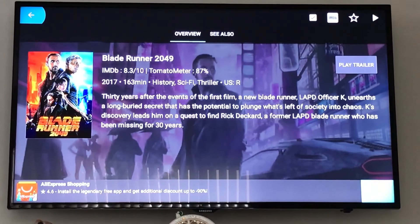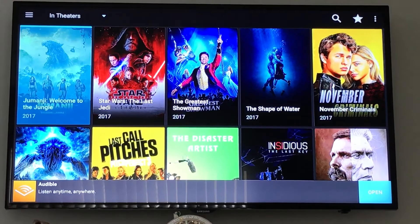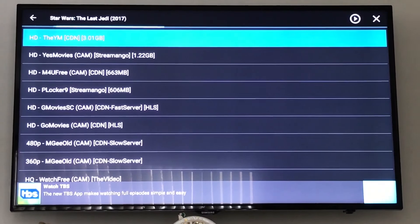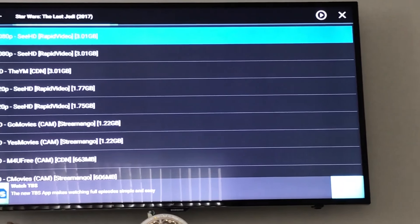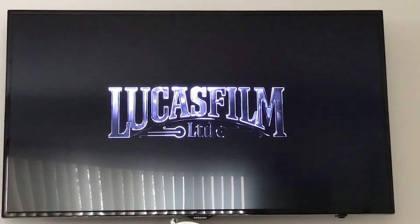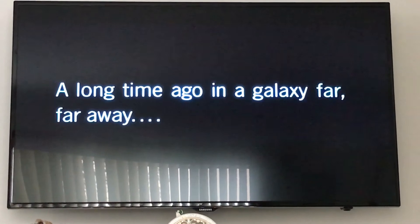So what have you learned? Movies in theaters right now — like Star Wars: The Last Jedi, which has been out a couple of weeks — let's see what kind of quality links we get. I'm expecting a TS link. There's a 1080p link, and as I suspected, it's a TS link, which means it's going to be great quality but will have encoded subtitles.